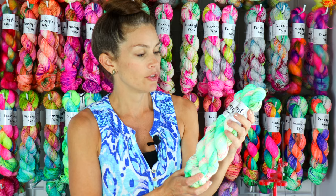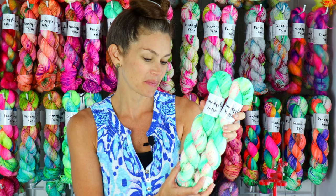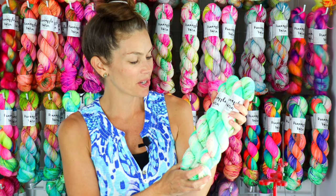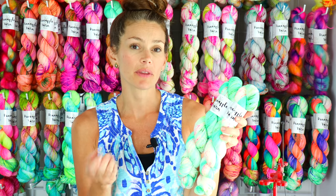I knew as soon as I dyed it and saw it come to life last year that I really had to bring it back. So it came back a little over a year later. As far as tonals that would go with this, I think Glow Worm would go well with it — the greens are different but it would still be a really bright punch together.